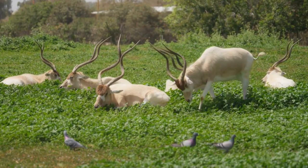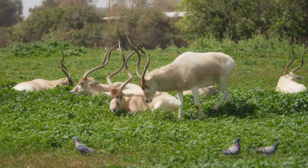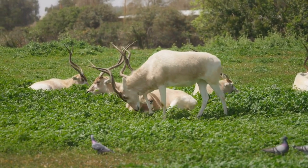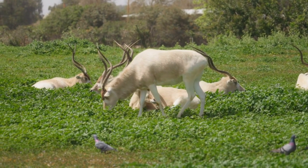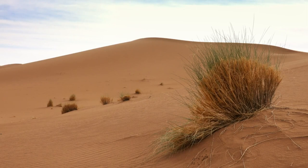The Addax, Addax nasomaculatus, is a critically endangered species of antelope native to the arid regions of North Africa, particularly in the Sahara Desert and the Sahel region. Historically, Addax were found in a wide range across the Sahara, from Mauritania and Morocco in the west to Chad and Sudan in the east.